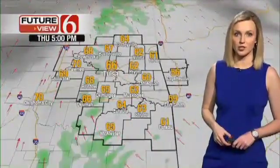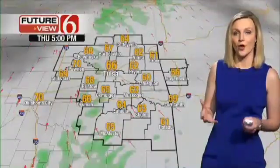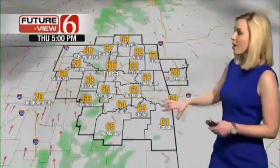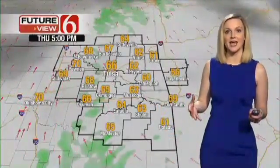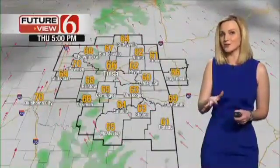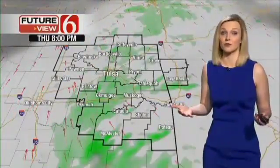Fire danger is going to be a concern for today, despite the fact that low level moisture is increasing. With that low level moisture increasing, we could have a few showers break out. Those locations will most likely be across far southeastern Oklahoma in the areas with higher terrain. Here in northeastern Oklahoma, there might be a few sprinkles — but don't be surprised if you see a few and don't be surprised if you don't see any at all.